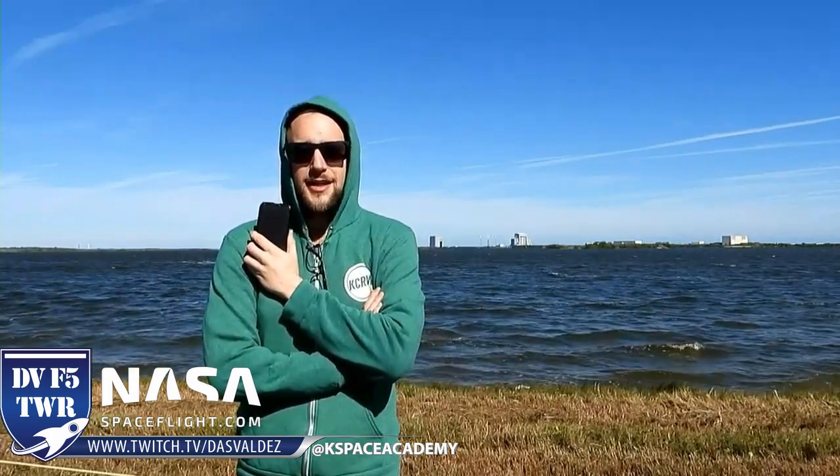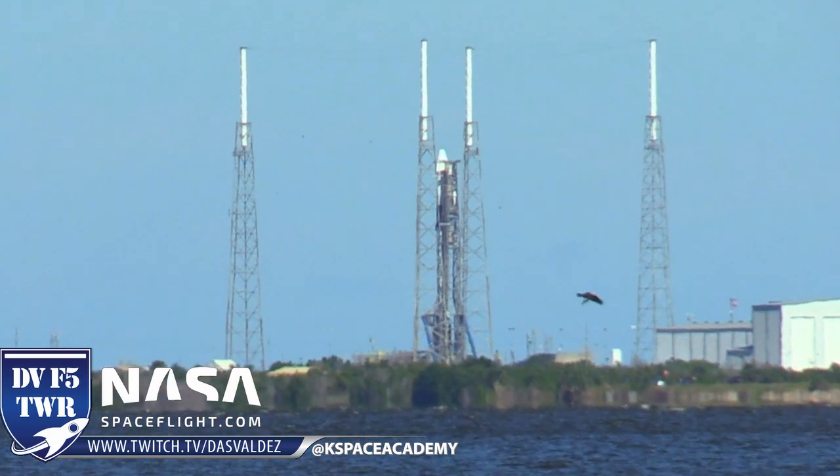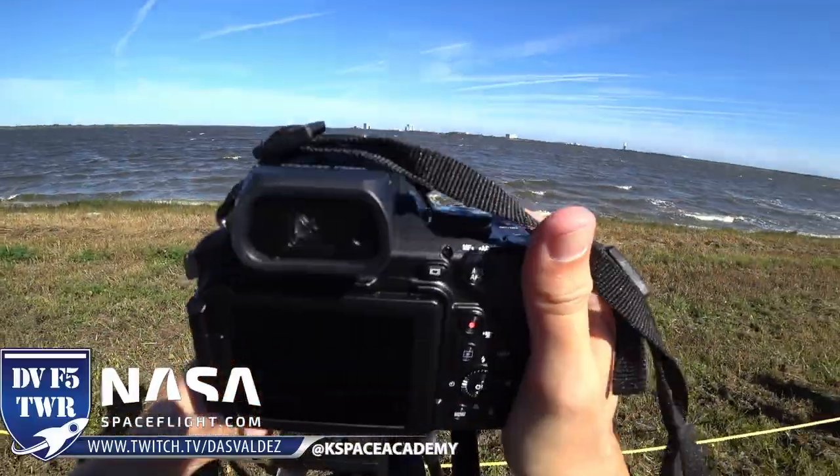Good afternoon on a chilly day here in Florida at the Cape Canaveral Air Force Station. I'm Chris Gebhardt, the Assistant Managing Editor at NASA Space Flight, and we are here for the CRS-16 launch of Dragon to the International Space Station.